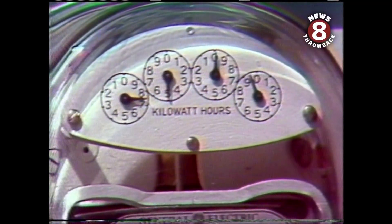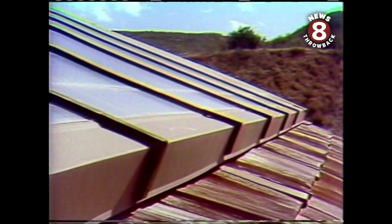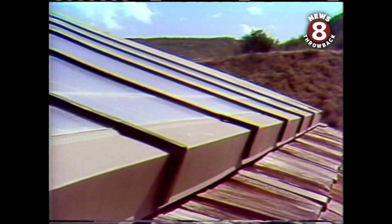SDG&E's Bob Ladner, project manager for the house, says the system is designed to cut peak load demand for electricity. The backup systems won't fire up during the hours most people want to use power. Jim Gordon, TV8 News, at a solar house in Spring Valley.